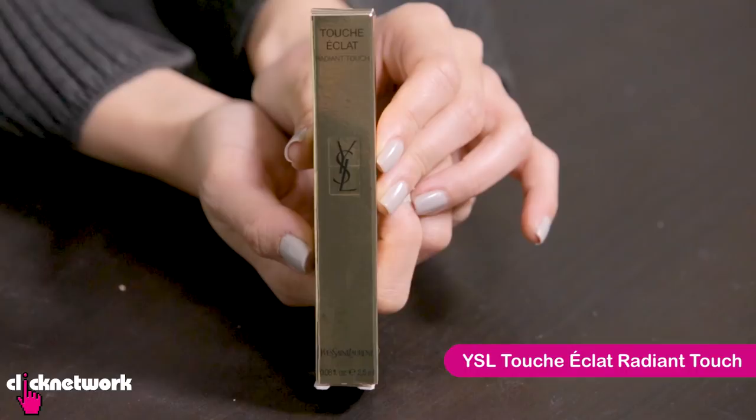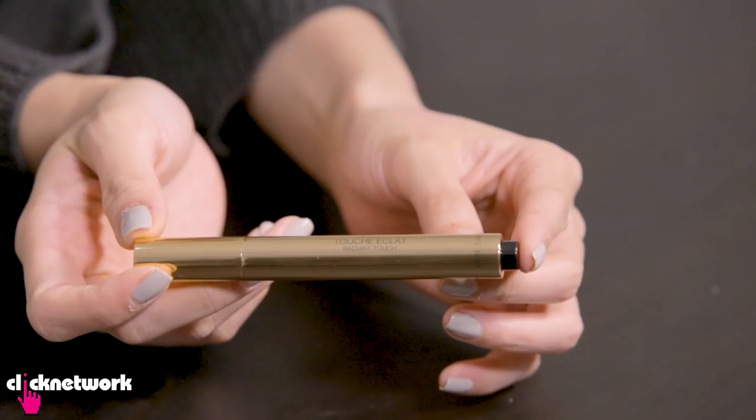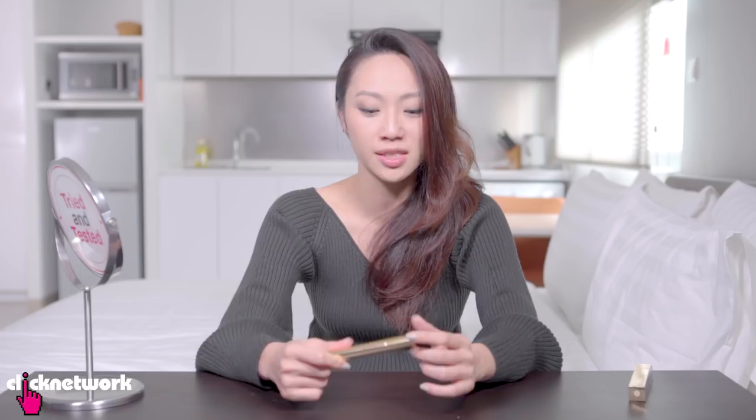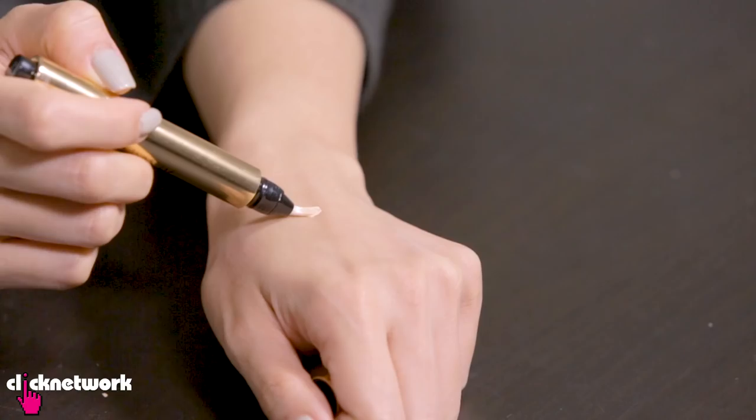This is the Touche Eclat from YSL. It's a highlighter and a concealer that illuminates your face — and this is really a cult product. I've known about this since secondary school. It's this beautiful gold pen, so compact you can throw it in your bag or even fit it in a big wallet. Makeup artists use it for spot concealing without packing on too much product because it doesn't cake up.